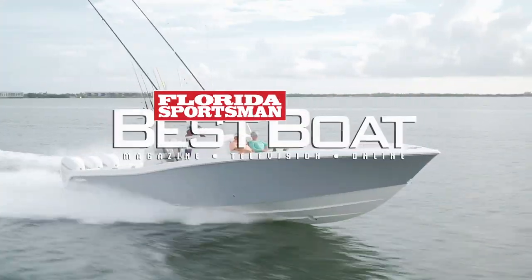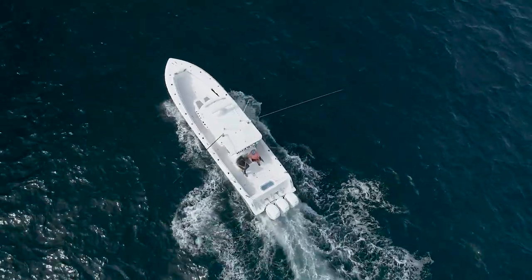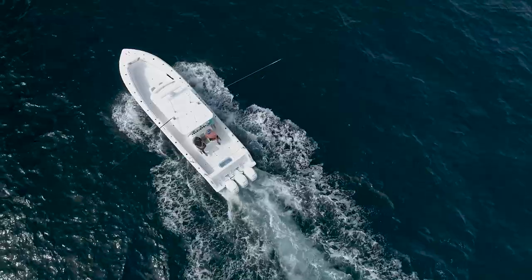Join our hosts as they check out the Invincible 39 Open, an offshore fishing powerhouse designed to meet the rigorous demands of the most dedicated blue water anglers.